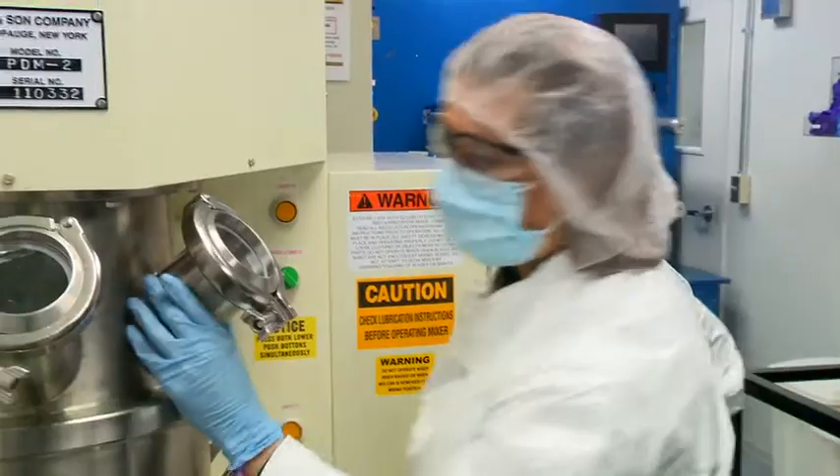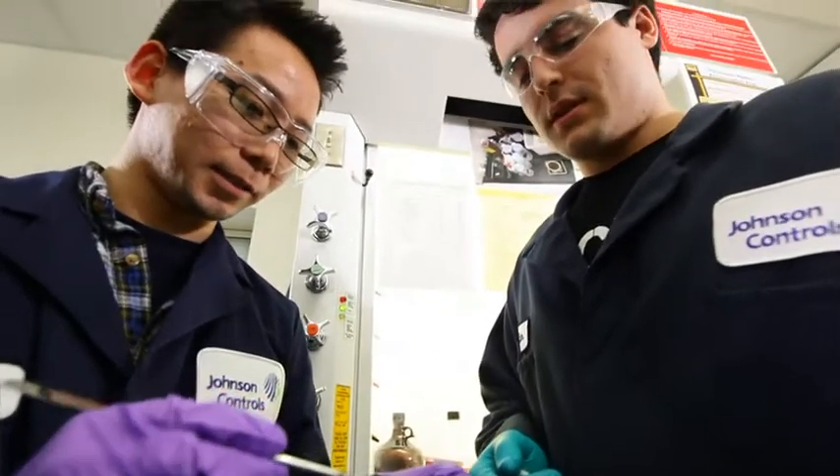What really excites me is seeing the UWM students and the UW students who are working inside the labs that we put in place, collaborating and having our scientists that are their mentors.